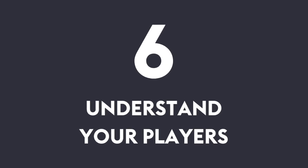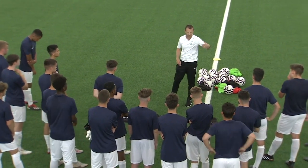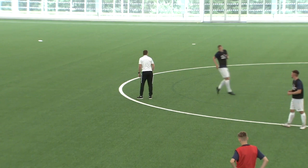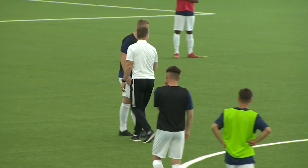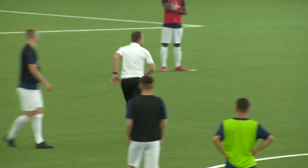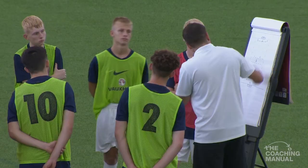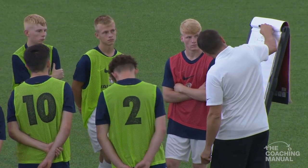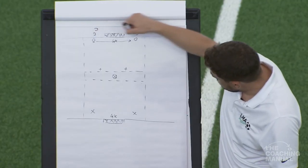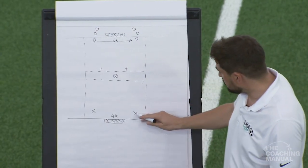Number six: understand your players. Despite your players being at similar age levels, they can be at differing levels of maturity, and it's important to understand where each player is at. If you can gain a rough idea of this by getting to know each player and how they learn, you can then challenge them accordingly to maximise their development. Your communication and delivery could be slightly different from player to player — for example, some players may be more visual learners, so the use of a tactics board could be useful when describing a particular practice.